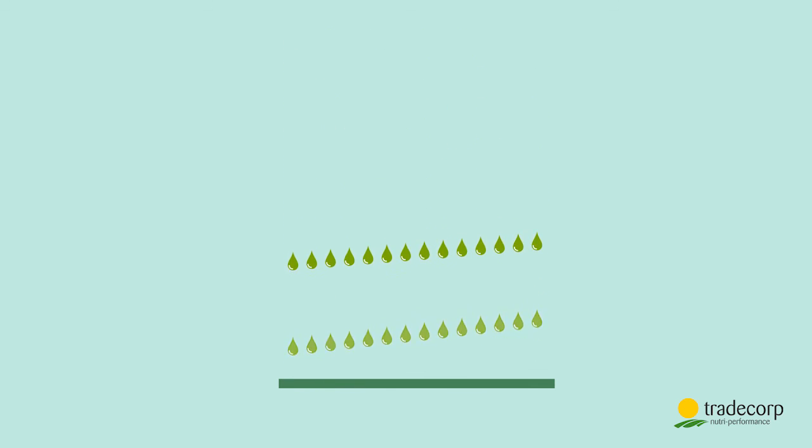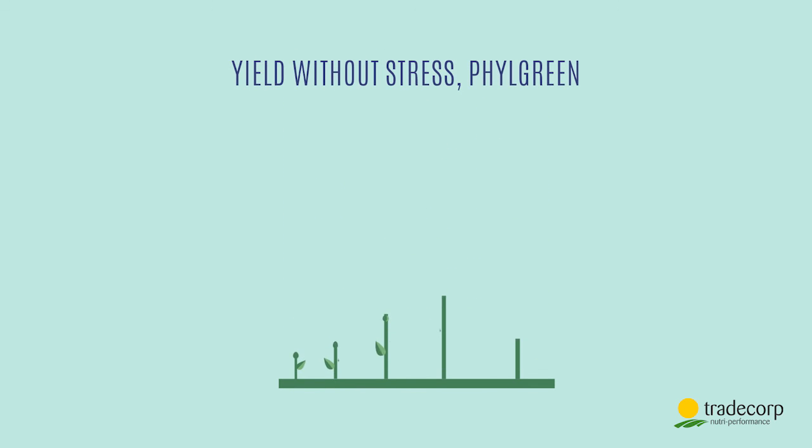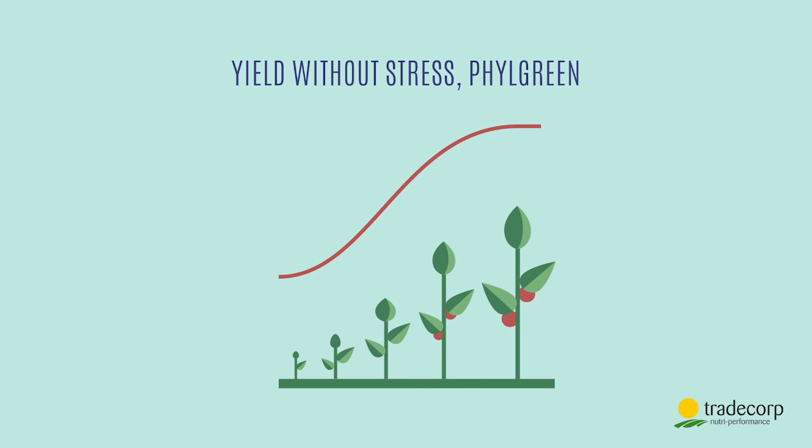The result? After regular applications, the plants reach their full potential and maximize their yield — all thanks to Filgreen.